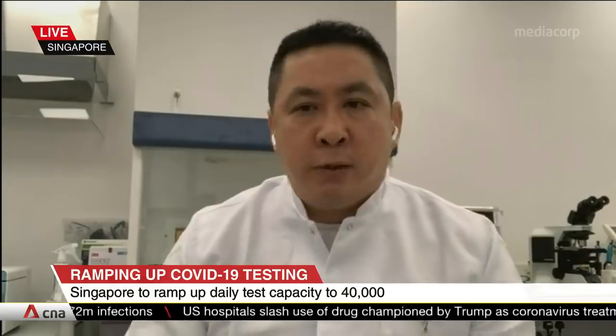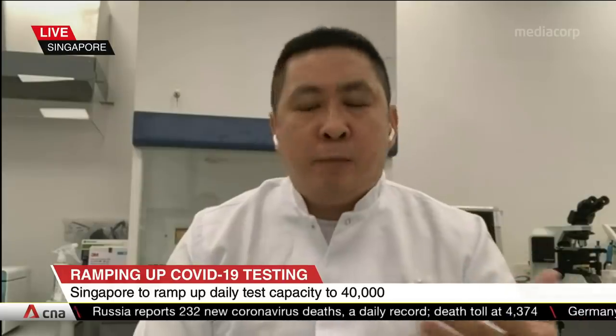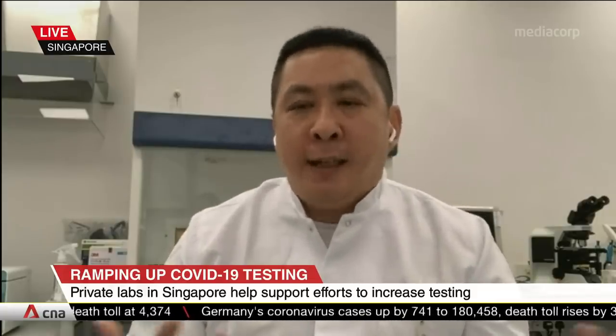Tell us how Parkway Labs first began conducting these tests. We started back in March, thanks to a great collaboration with ASTAR's DXD Hub. In the early days of the COVID outbreak, ASTAR had a kit readily available for us to onboard. Thanks to this public-private partnership, they onboarded us very early to start tests. At the end of March, the Roche-Cobas machine had its reagents available, and we could start ramping up testing very quickly from the end of March onwards.